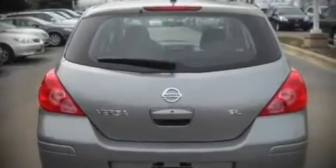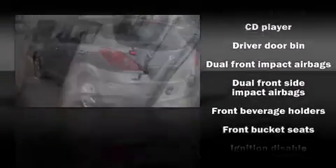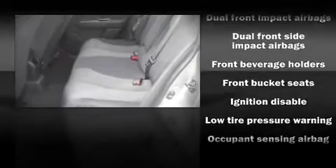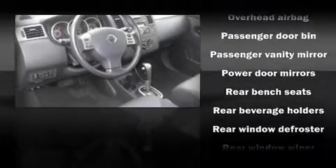You and your passengers will enjoy the stereo system, which includes a CD player with AM/FM radio and four well-positioned speakers. Rely on side curtain airbags during rollover collisions to protect both you and your passengers.